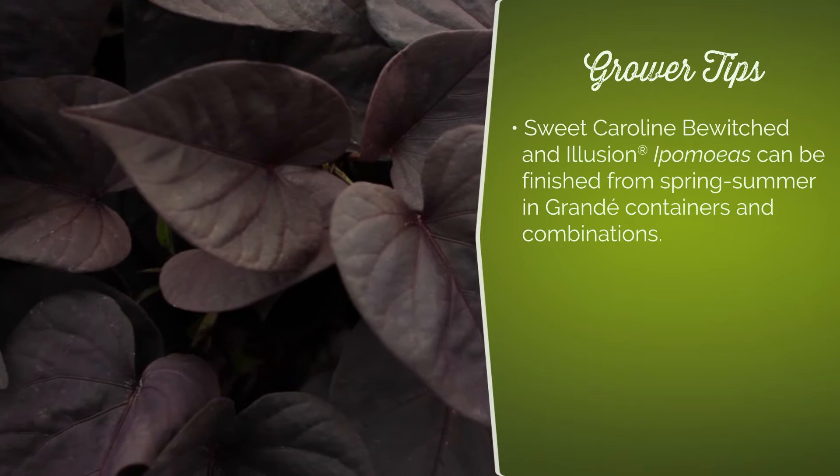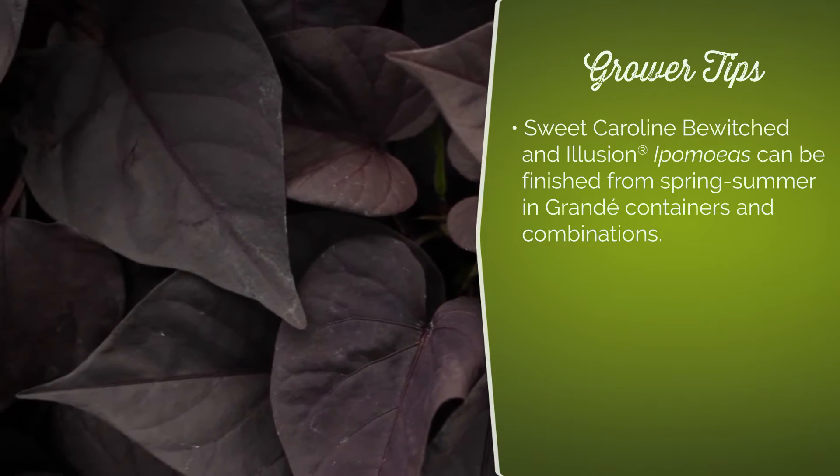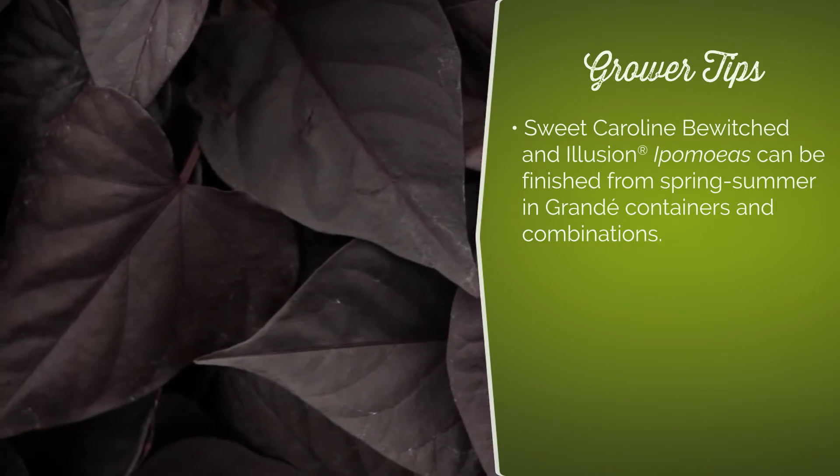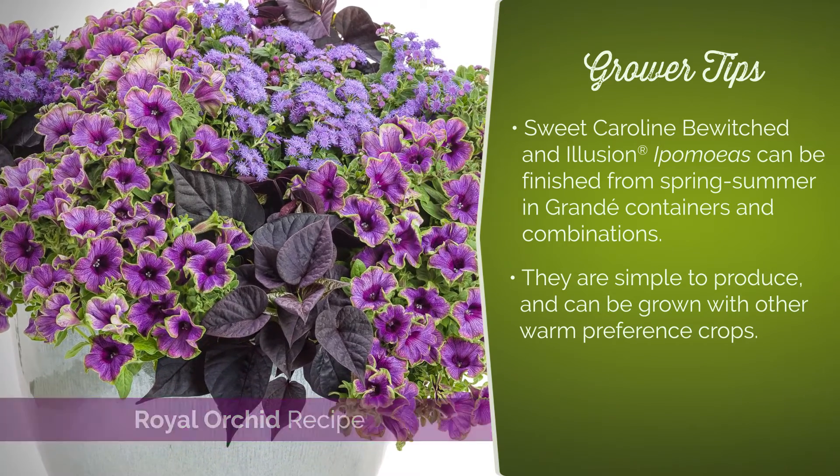Grower tips. Sweet Caroline, Bewitched, and Illusion Ipomoeas can be finished from spring to summer in grande containers and combinations. They are very simple to produce and can be grown with other warm preference crops.